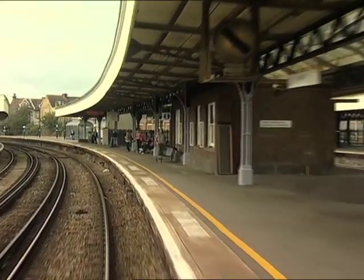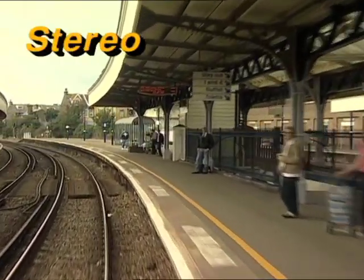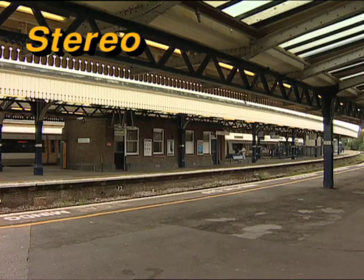Platform 4 to our left for the roughly one train an hour from Charing Cross via Ramsgate, which terminates here. This gives passengers the luxury of three trains an hour connecting the main Thanet resorts.